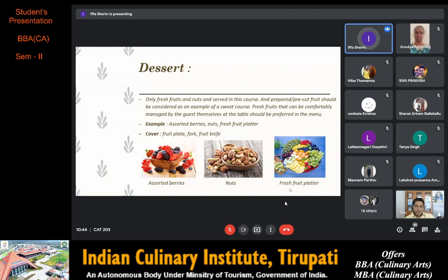The last course of our menu is dessert. Only fresh fruits and nuts are served in this course, and pre-cut food should be considered. Fresh fruits that can be comfortably managed by the guests themselves at the table should be preferred in the menu. Examples are assorted berries, nuts and a fresh fruit platter. The cover used for dessert is a fruit plate, fork and fruit knife.